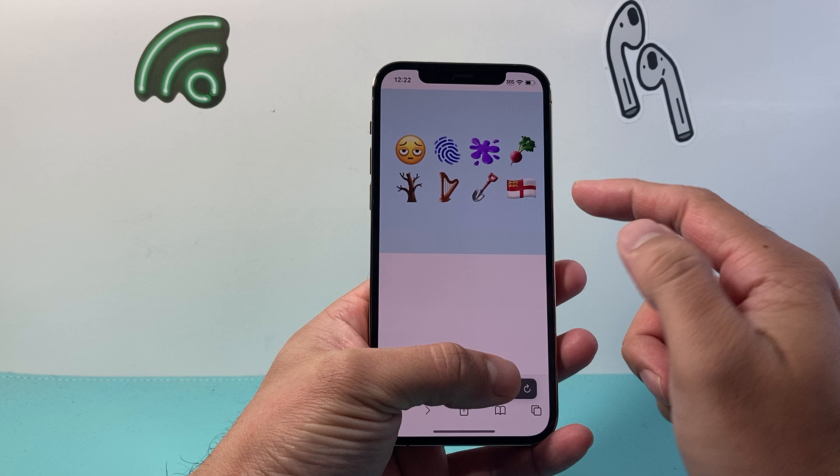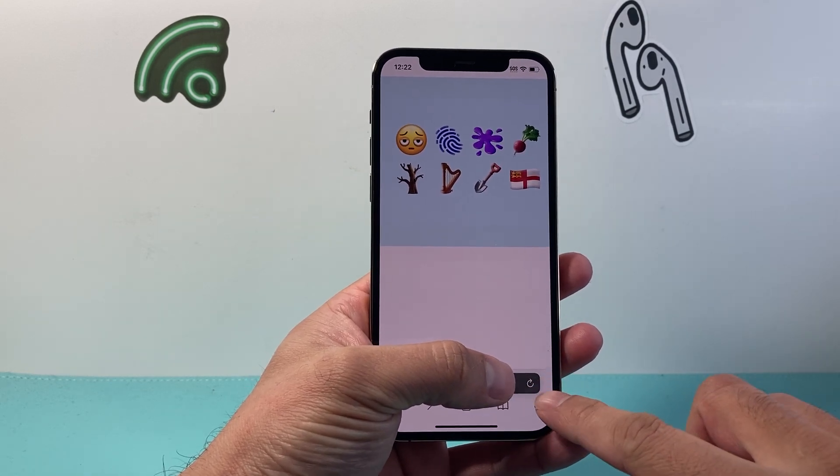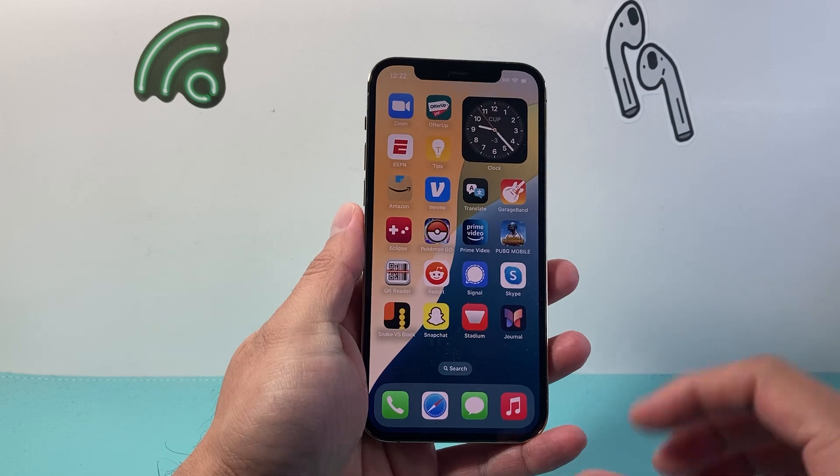Some of the features you're going to see are a new set of emojis like the ones shown here. You're also going to see for CarPlay a third row of apps for some users, depending on the car model you have.